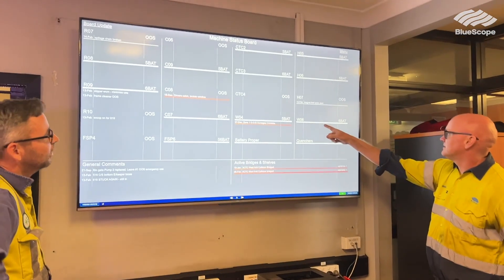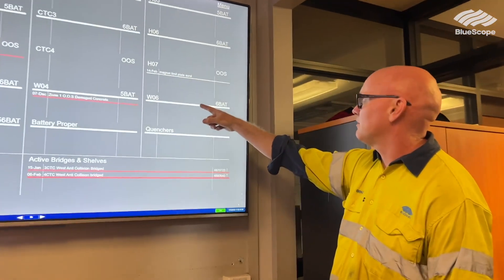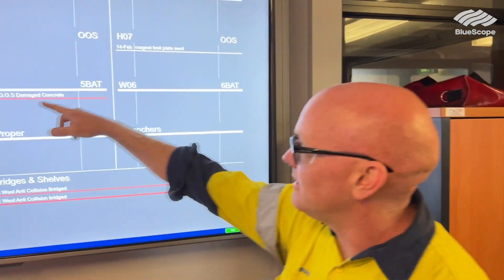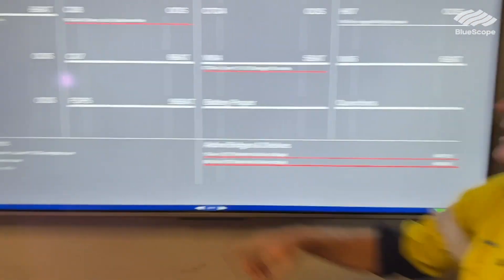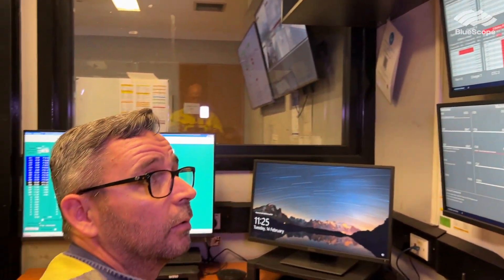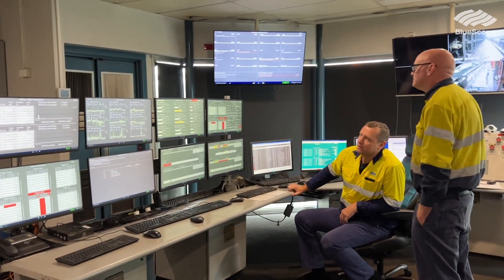We used to have a whiteboard and people used to mark it up and stuff would stay on there for days — we wouldn't take it off, some things wouldn't get put on. So we replaced that with a system that uses PyVision to display the data and Power Apps to input it. Basically, any foreman or team leader can update it from anywhere and anyone can view it from anywhere, and it becomes a focal point of the morning meeting.